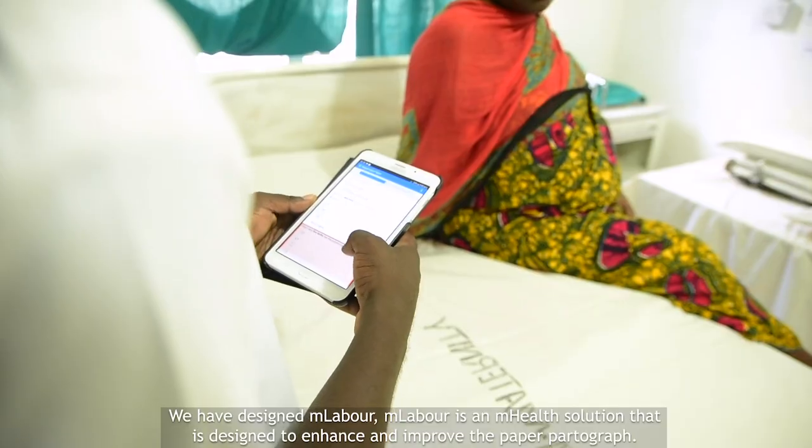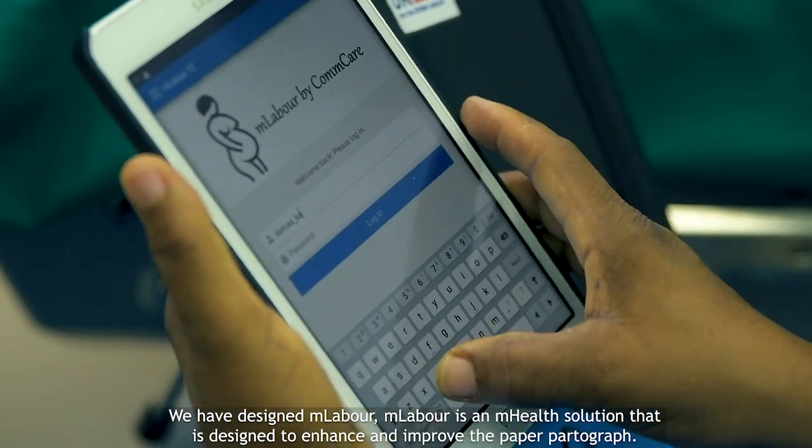We've designed M-Labour. M-Labour is an M-Health solution that is designed to enhance and improve the paper partograph.